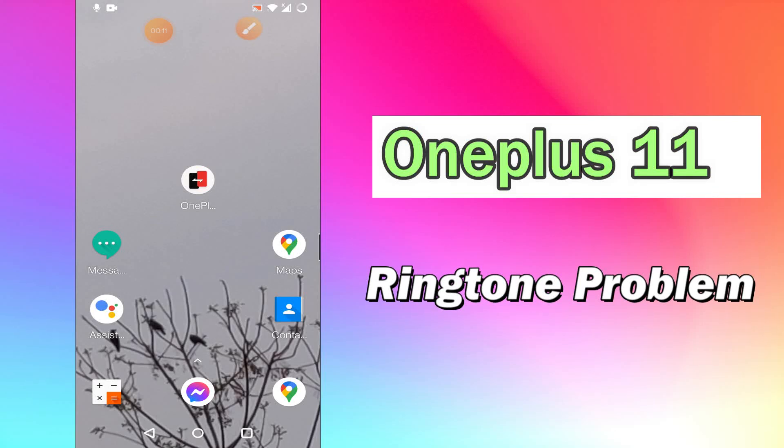Hello everyone, today in this video I'll show you how you can fix the ringtone problem in your OnePlus 11. I'll tell you a few tips and tricks that you can use to fix it. Before I start, if you are new to my channel, don't forget to subscribe and press the bell icon. Watch the complete video and learn how you can do it.